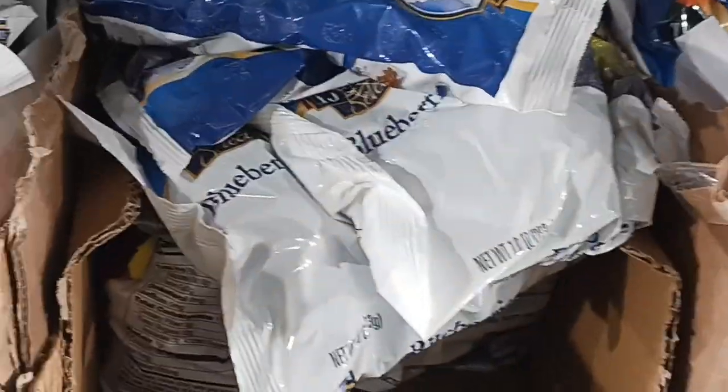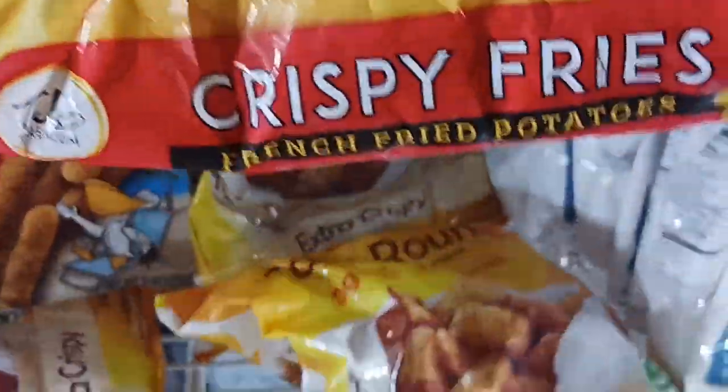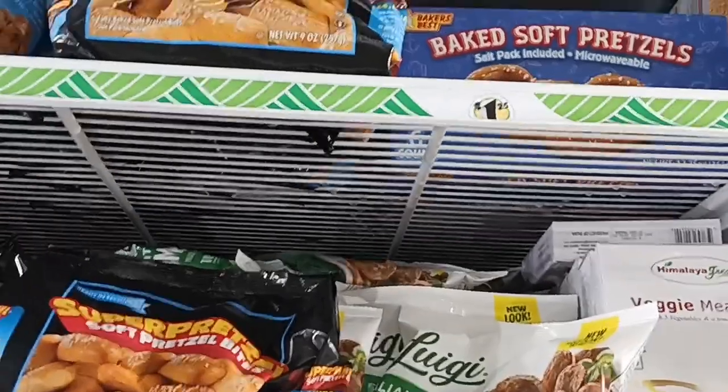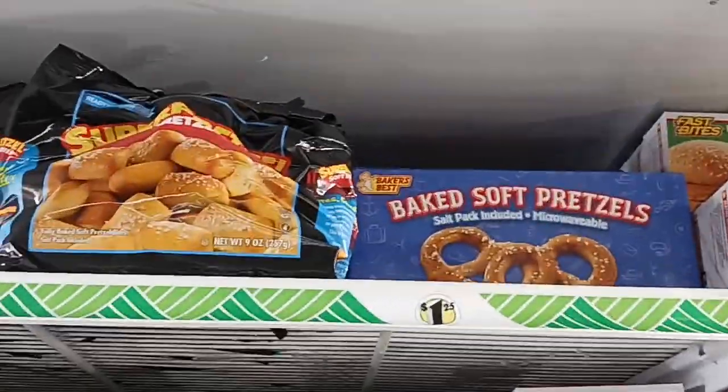The Dollar Tree also has a variety of frozen blueberries, mixed fruit, and sometimes bananas and frozen fish. They even have mango. I don't need french fries, but I'm going to get some bags of the Tater Rounds. They have veggie meatballs — I wonder how good they are. The pretzels are really good.